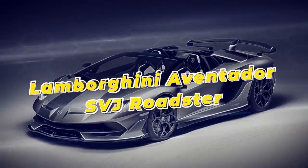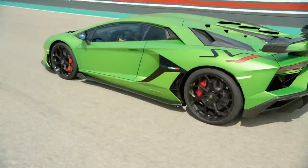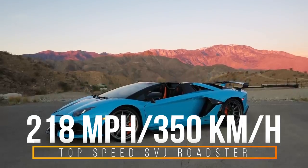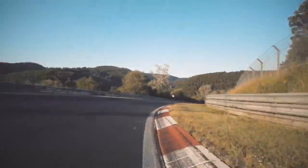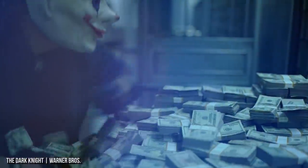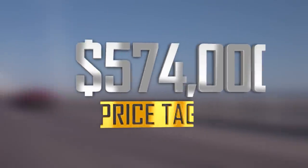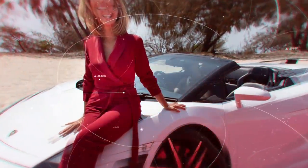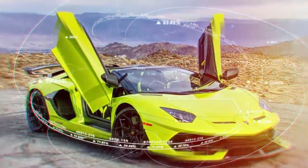Lamborghini Aventador SVJ Roadster. There must be something in the water over at Lamborghini, but they just seem to produce one mean unit after another. This beast is the Aventador SVJ Roadster. It maxes out at 218 miles per hour, or 350 kilometers an hour — almost 20 miles faster than the Huracan Evo. And like the Evo, you can feel the thrill with the top down; the two-piece removable carbon fiber hardtop stores in the front trunk when not in use. With its V12 6.5-liter 770-horsepower engine, the Aventador SVJ Roadster will set you back almost $574,000 — almost double the price of the Evo. Its production was limited to a mere 800 cars, so even if you do have the money to burn, it doesn't mean one will be available at the snap of your fingers.